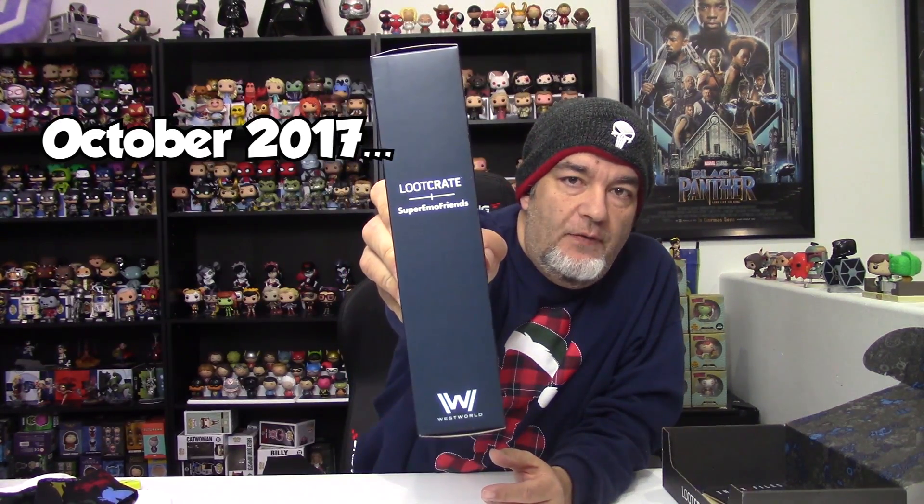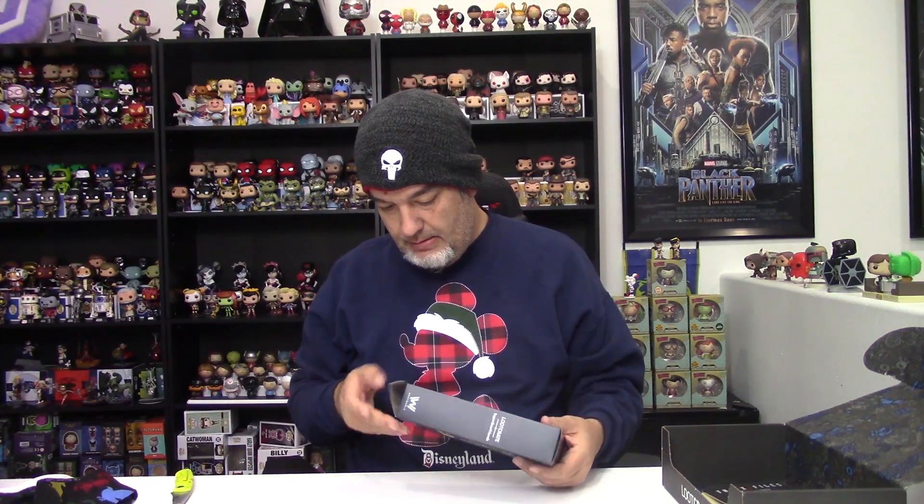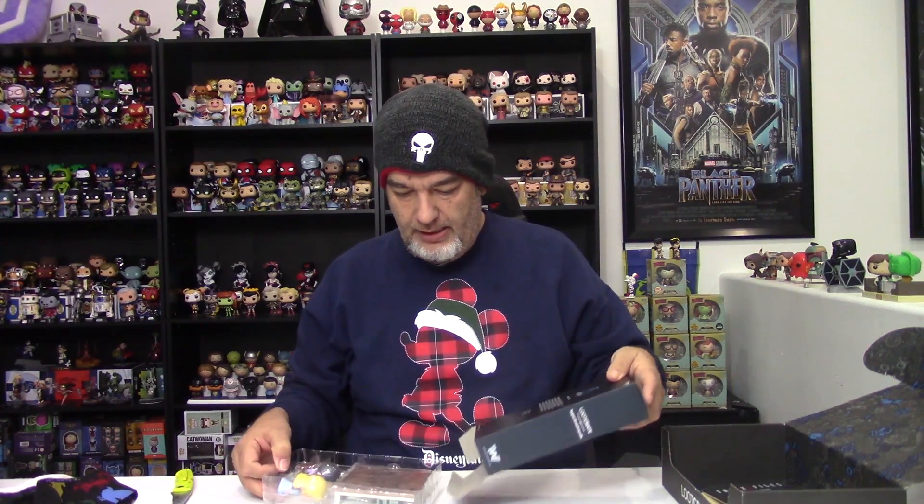This is a similar item to what we got with the Stranger Things item — I think it was in Loot Crate — the super emo friends set we got a couple months ago. This one is Westworld. Let's open it up. There's a seal on both sides, which I don't like to see, but it's going to be one of those little playset-looking things.